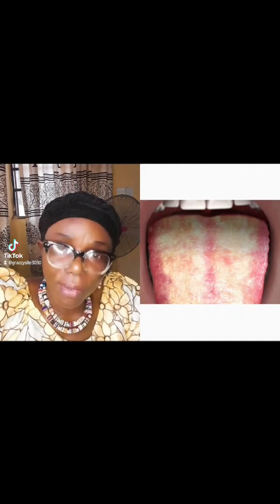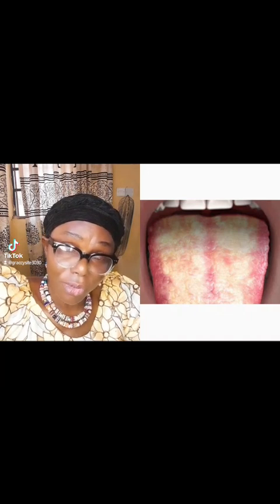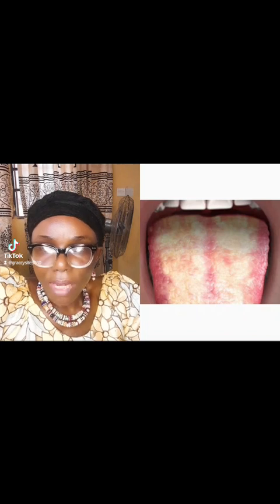Hello everyone, I briefly want to talk about the activities of yeast. As you can see in this photo, if your tongue is looking like this or similar to this tongue here, it means that there is much yeast activity in your body and you are already sick. If you do not have serious symptoms yet, it's time to do something about it.